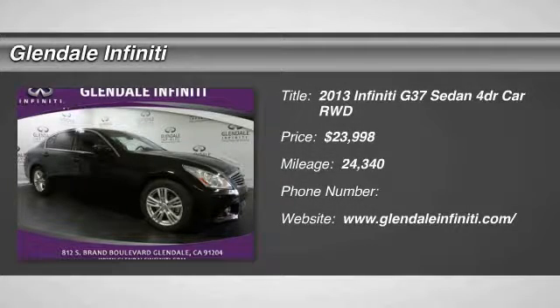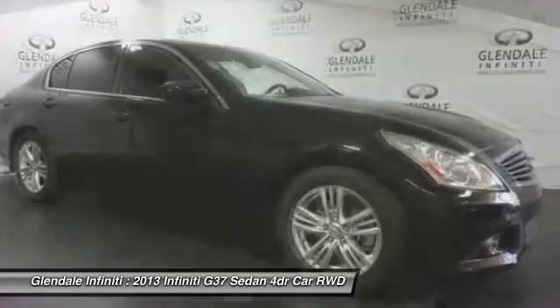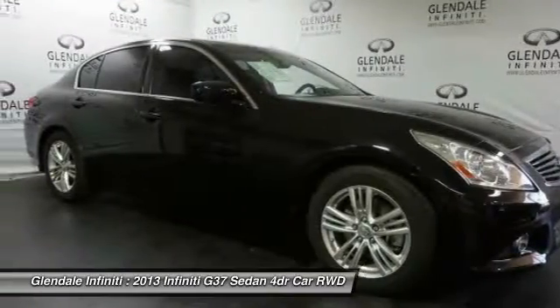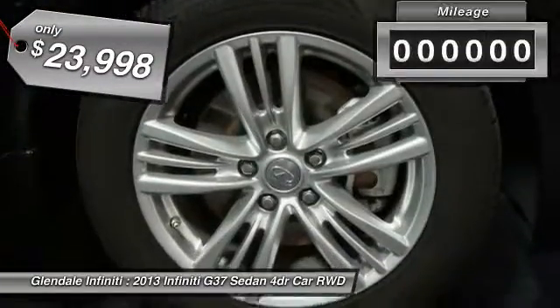The 2013 Infiniti G37. A deeper level of performance. A new level of exhilaration. The car is blistering quick, yet returns 21 miles per gallon overall, and is priced below $25,000.